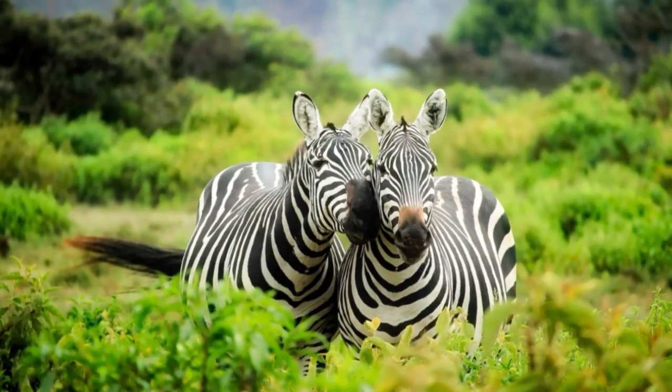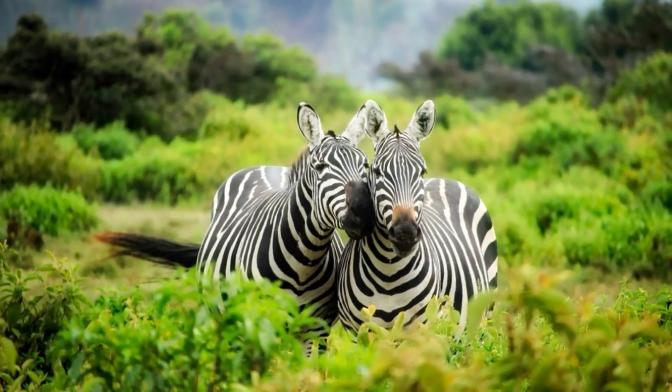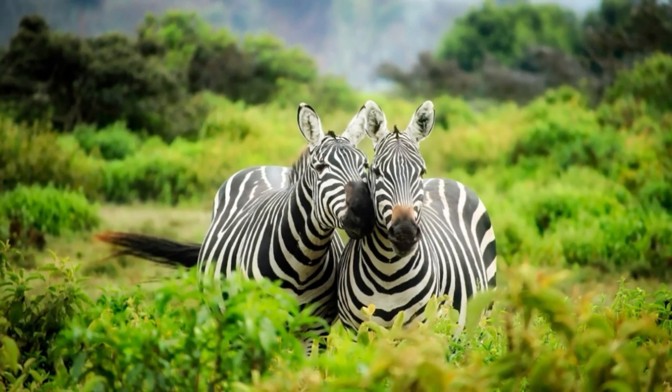Tens of thousands of years ago, a huge horse species walked, trotted and galloped across the shifting sands of what is today South Africa's Cape South Coast. The giant Cape zebra, Equus capensis, weighed an estimated 450 kilograms.